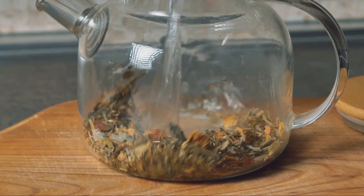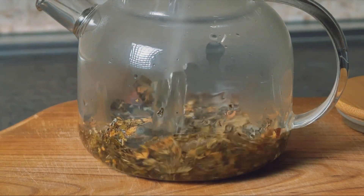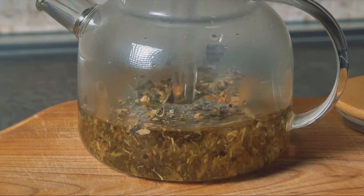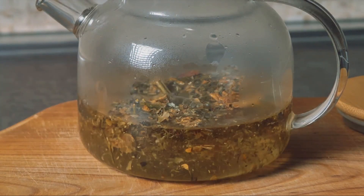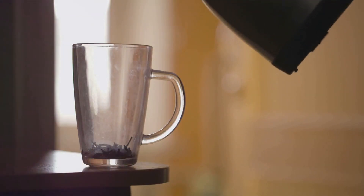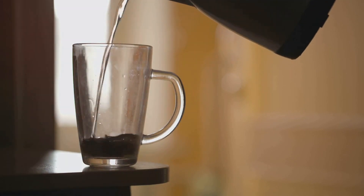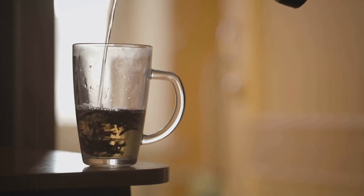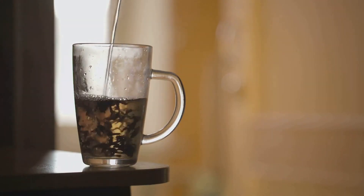Next up, in fourth place, we find boswellia. This old-timey herb is not only a mouthful to say, but it's also been used for centuries to soothe inflammation. It's like the grandparent of anti-inflammatory herbs — wise, seasoned, and always there when you need it.